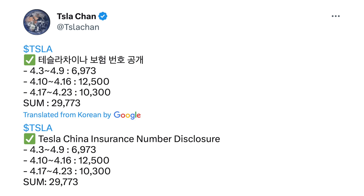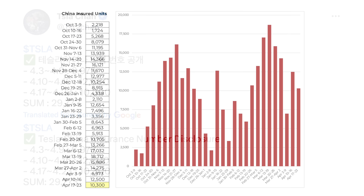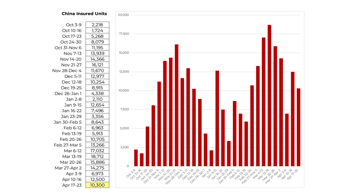We've got an update on Tesla insured vehicle numbers in China. The reporting is now a little less widespread, but it looks like the number for Tesla over the last week was 10,300. For the first three weeks, we're now at about 30,000 quarter to date, which is a really strong start to the quarter. Last quarter at this point — three weeks in — was about 22,000, and the prior quarter was 9,000. Really good early results, but of course a long quarter to go.